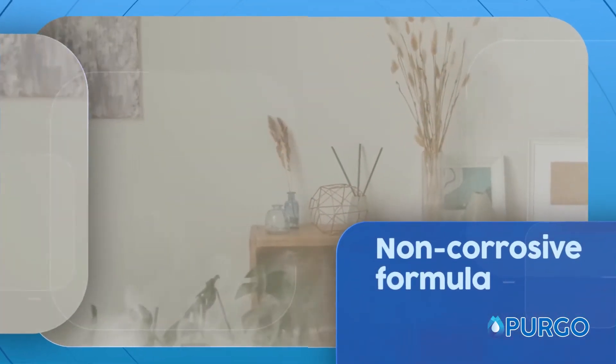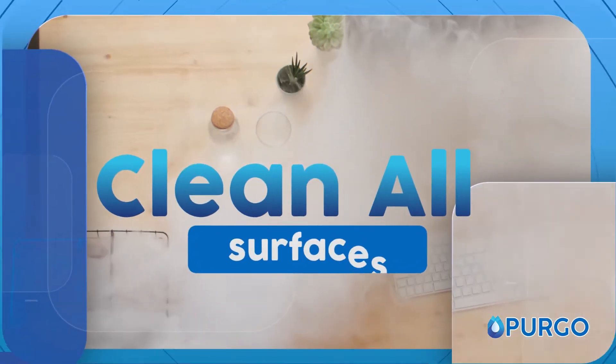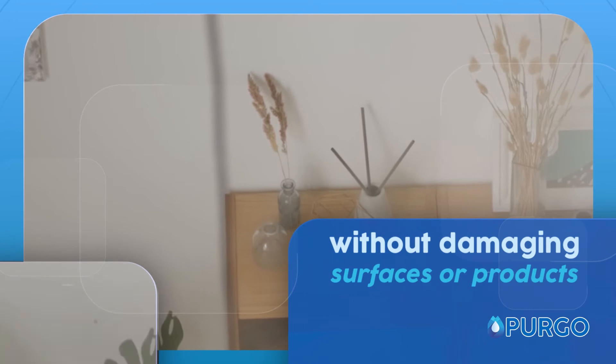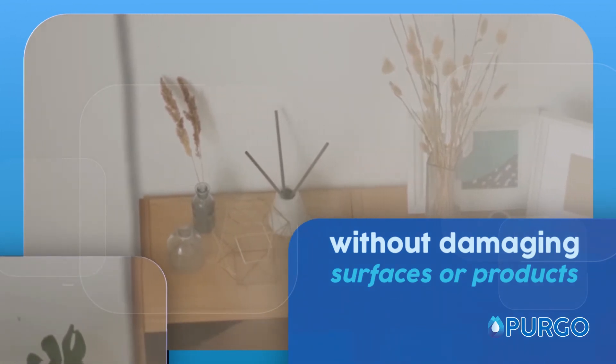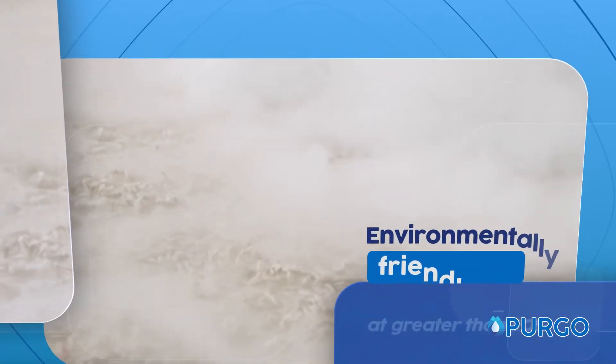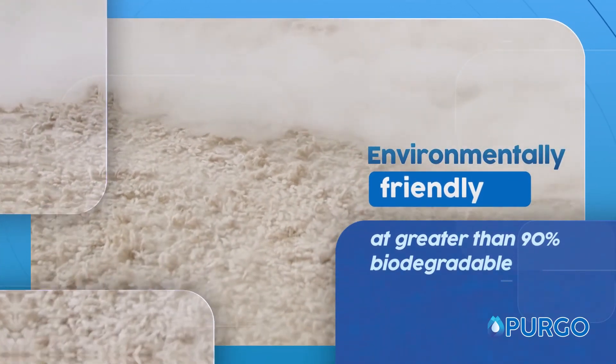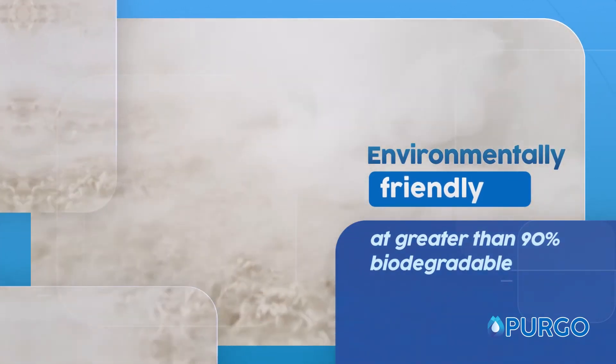The non-corrosive formula is effective to clean all surfaces without damaging your surfaces or your products, and is environmentally friendly at greater than 90% biodegradable within 72 hours.